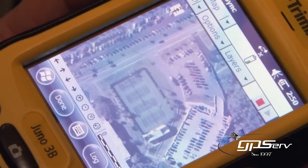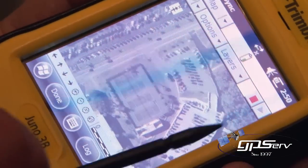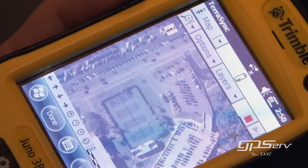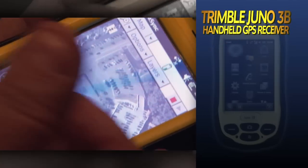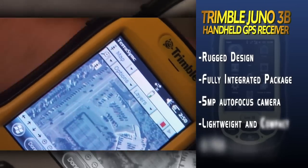You can bring your data back in here. You can bring in photography, as shown here, and create your data through various products — ArcGIS's products or through Trimble's products.